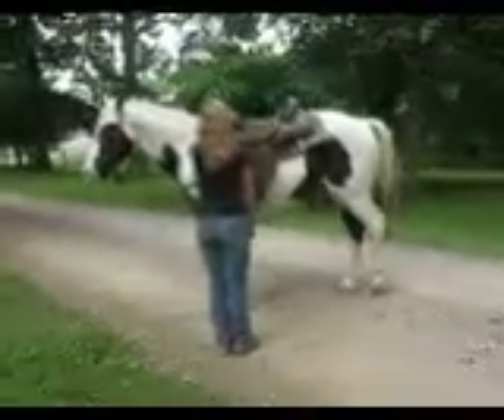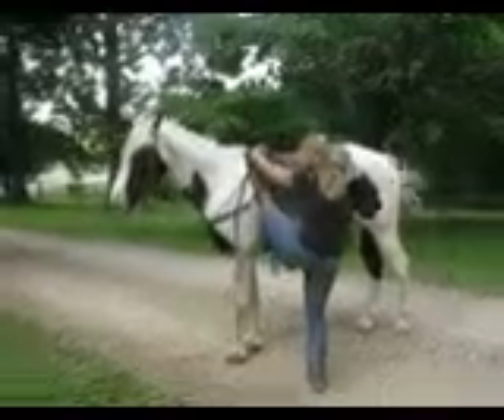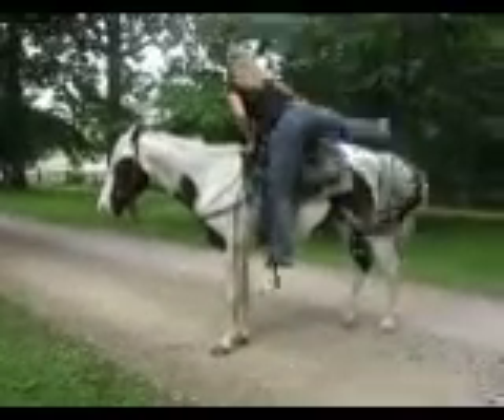This is Kristen with Chief Heartbreaker. Chief is a registered American Paint. He is a really, really sweet boy.